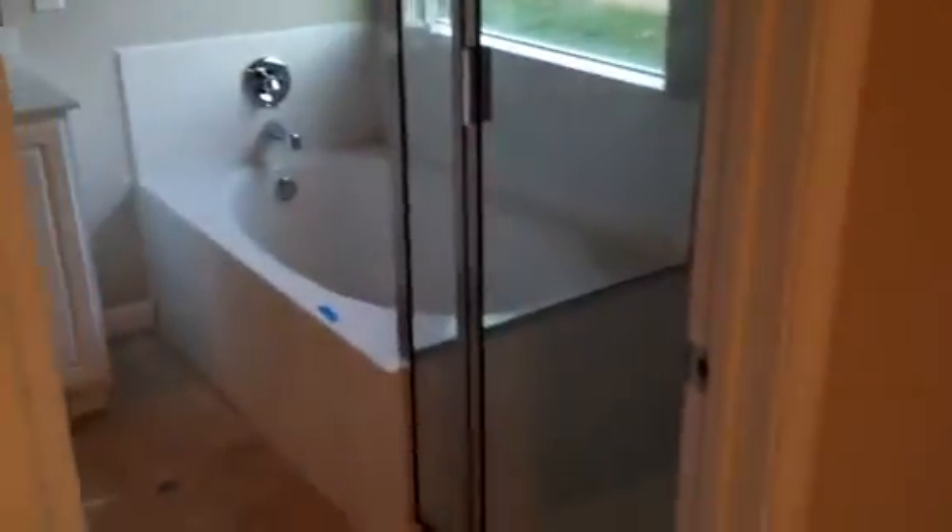Here we have our separate tub and shower with a great big walk-in shower and a nice tall shower head — really good distance. Good size tub and double vanity.